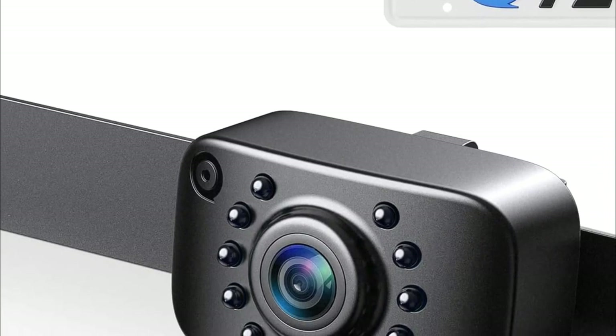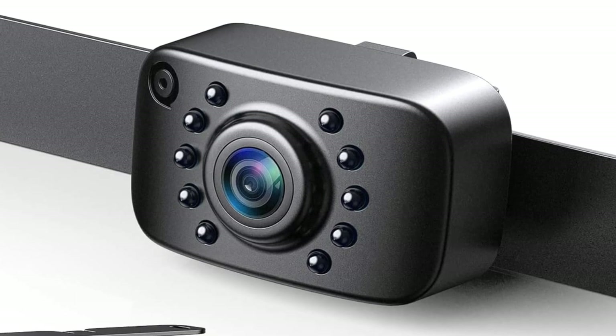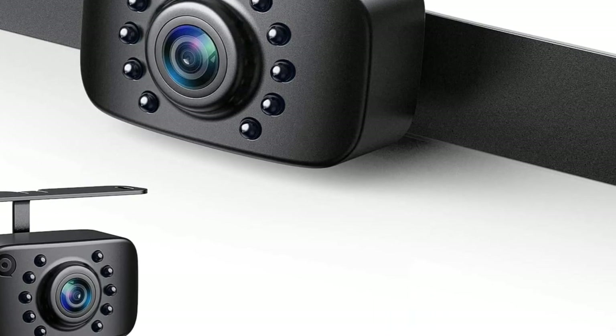The camera is highly waterproof, made from high-purity resin, and has an international standard IP69K waterproof rating, allowing you to use it confidently even in rainy, snowy, or hot weather conditions.